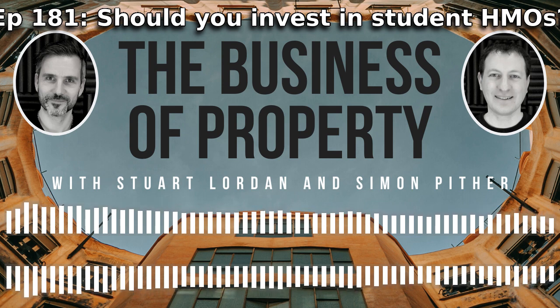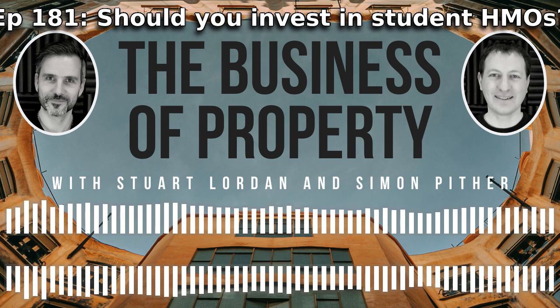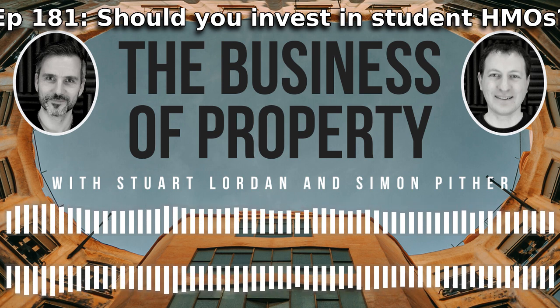Moving quickly on, Stuart has been a student landlord for about 10 years. This morning, before we started recording, Stuart was sharing some views that were a little negative about the student market - moaning, you could say. So we thought we'd have a chat about it.